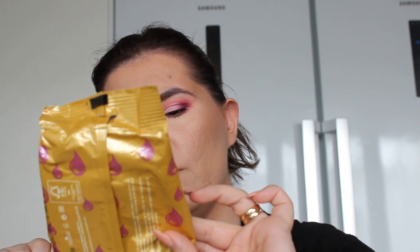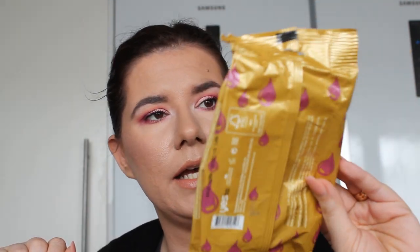I got these Yes To miracle oil smoothing facial wipes from my friend Valerie in a box swap. I really like them — they're very good — but I can't buy them here. The ones I can buy locally that I also really like are Formula 10.0.6 wipes, which I think are very nice.